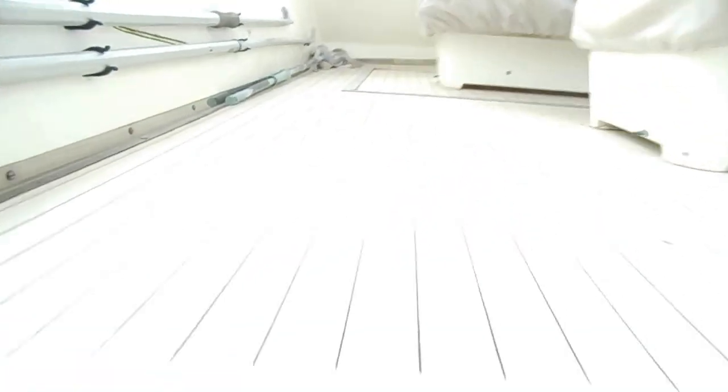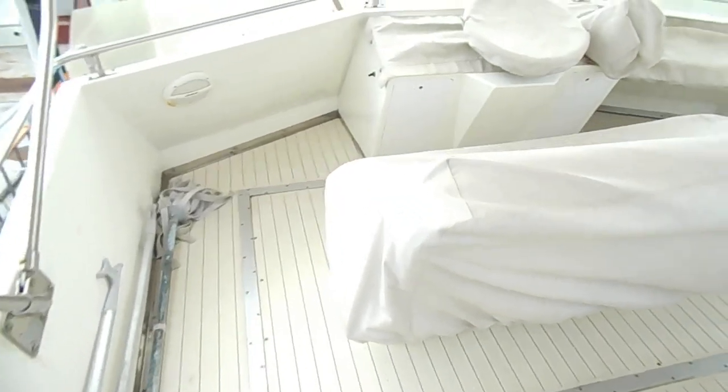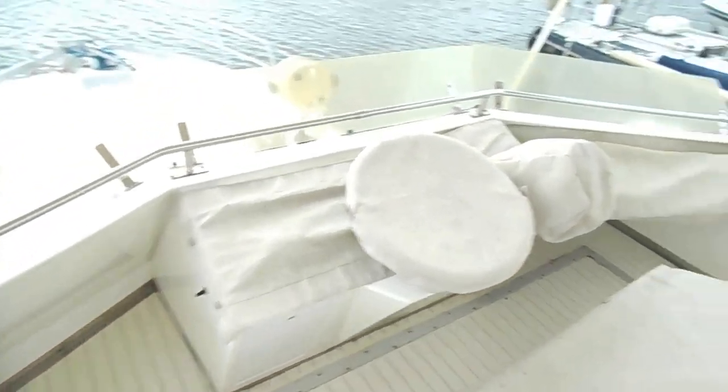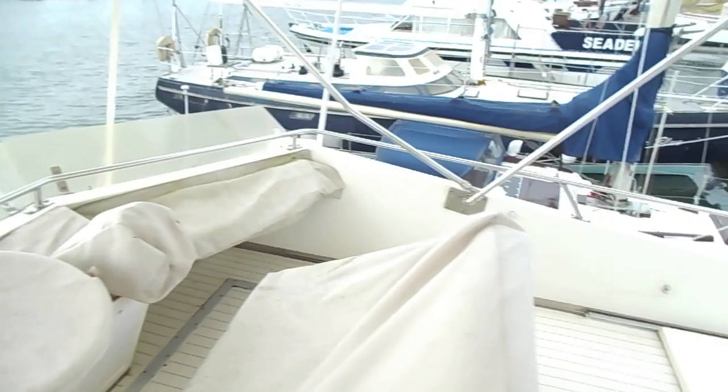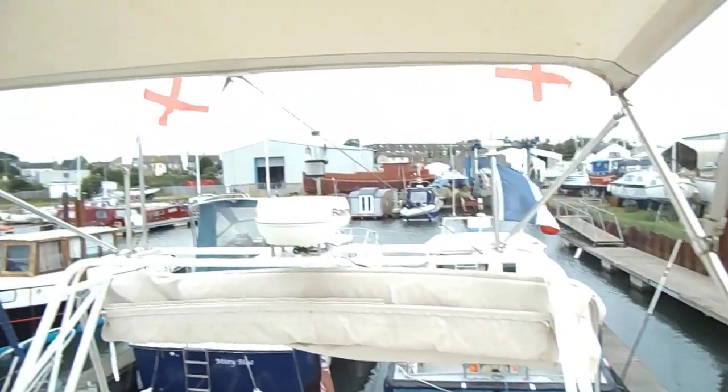Moving up to the flybridge. I've come to the front where you can view the flybridge instruments in the photographs. Very good clear view from up here.